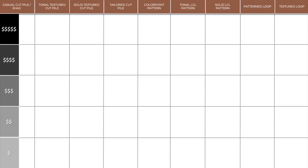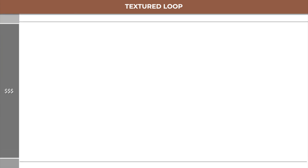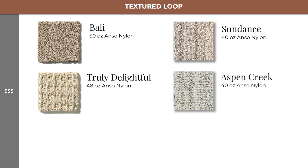Our final category is textured loops, which are found starting at level 3, with Bally, Truly Delightful, Sundance, and Aspen Creek.